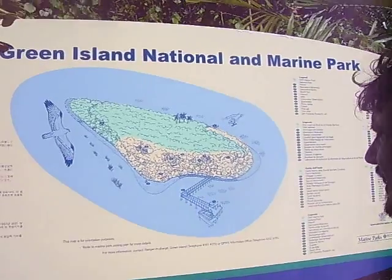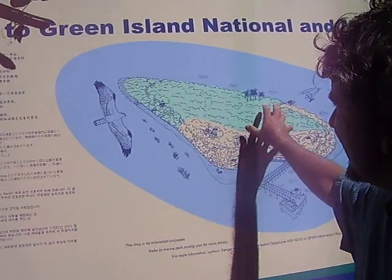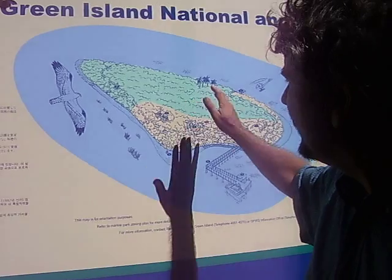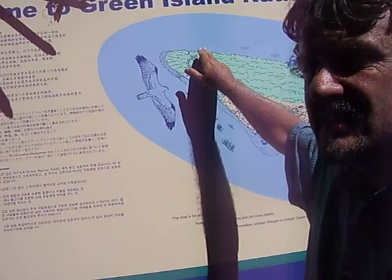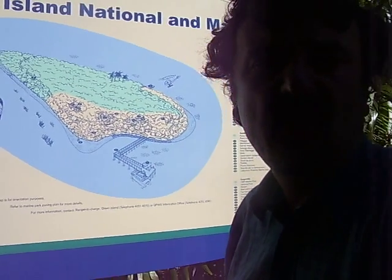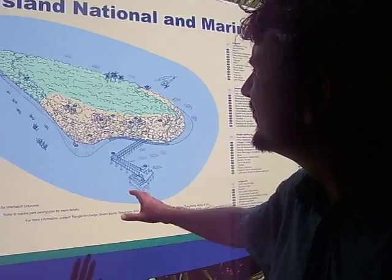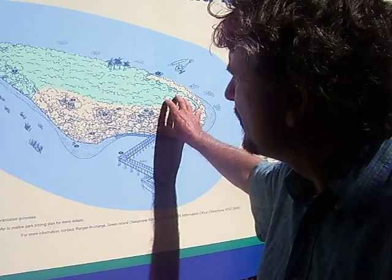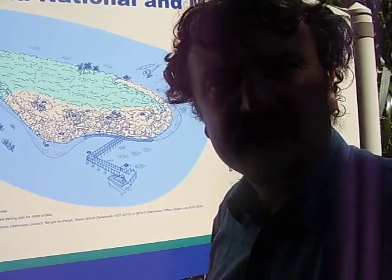There are two different shadings to it. This green area is actually National Park. And although there are boardwalks that run through it — some of them are interpretive boardwalks where there are signs by the side to help tourists understand the ecology and environment of this National Park — the rest of it over here, shaded in yellow, is actually given over to tourist activities.